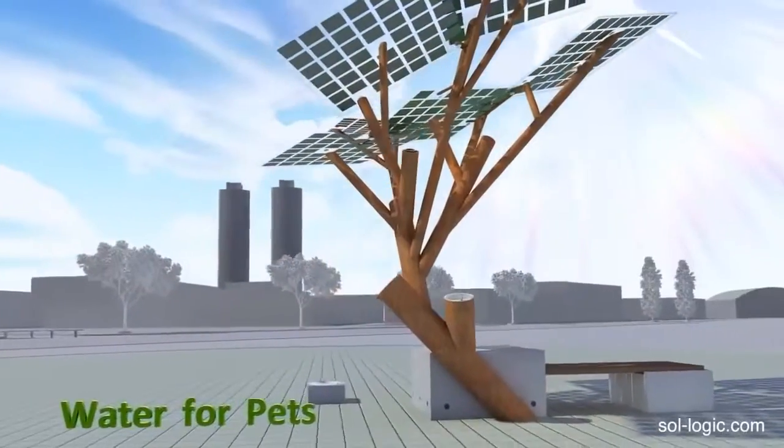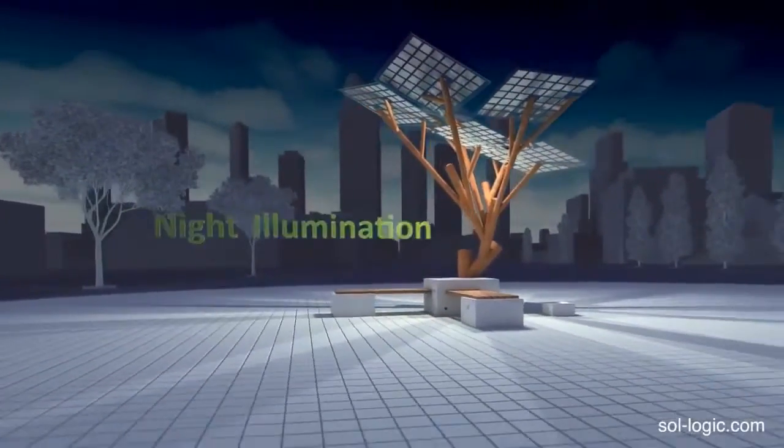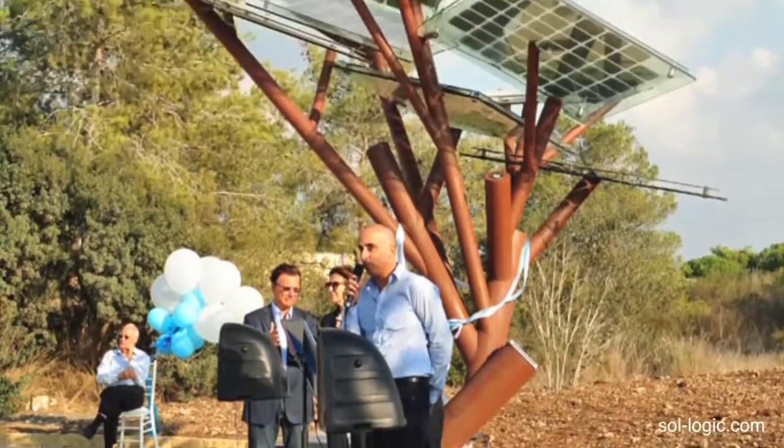It also features a water fountain for both people and pets, and at night LED lights on the tree provide illumination for pathways. The first tree was unveiled in a nature reserve in Israel.